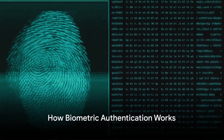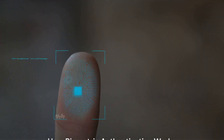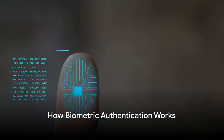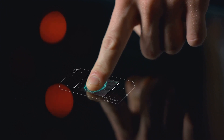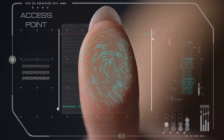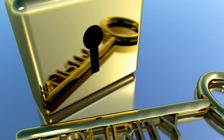Now that you know what biometric authentication is, you're probably wondering how it works. Well, the process is quite straightforward yet fascinating. It begins when a device — say your smartphone — captures your unique biological characteristics. These could be your fingerprints, facial features, or even your iris patterns. This data is then stored securely within the device.